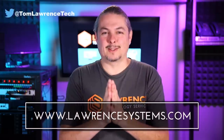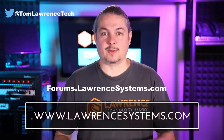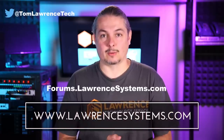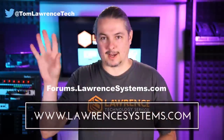Thanks for making it to the end of the video. If you like this video, please give it a thumbs up. If you'd like to see more content, hit the subscribe button and the bell icon for notifications. If you'd like to hire us, head over to lawrencesystems.com and fill out our contact page. If you want to carry on the discussion, head over to forums.lawrencesystems.com — discussions about this video, other videos, or tech topics in general are welcome there, and it's free. If you'd like to help the channel out in other ways, head over to our affiliate page. Thanks for watching and see you next time.